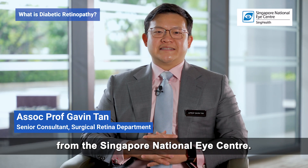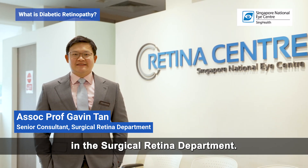Hello, I'm Associate Professor Gavin Tan from the Singapore National Eye Centre. I'm a Senior Consultant with the Surgical Retina Department.